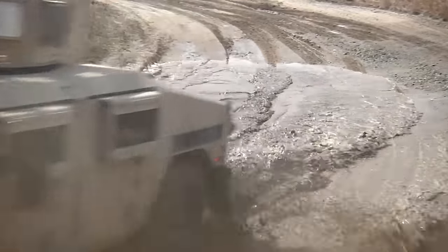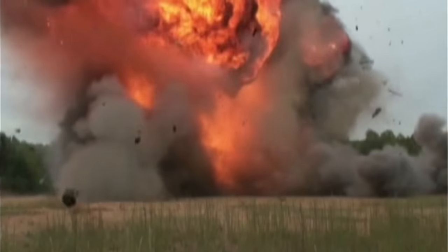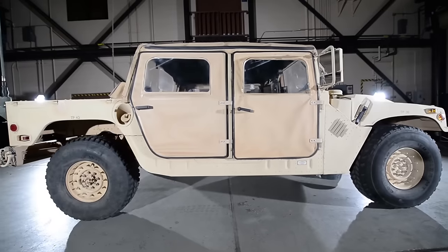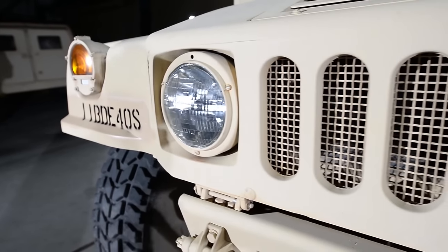We've been using Humvees since the 1980s, and they've taken a punishment. That's why maintenance is more important than ever, and it all starts with a technical manual. We always gotta use the TM, because the TM is gonna keep it in the right order and allow us to know what to check, when to check, and how to check.